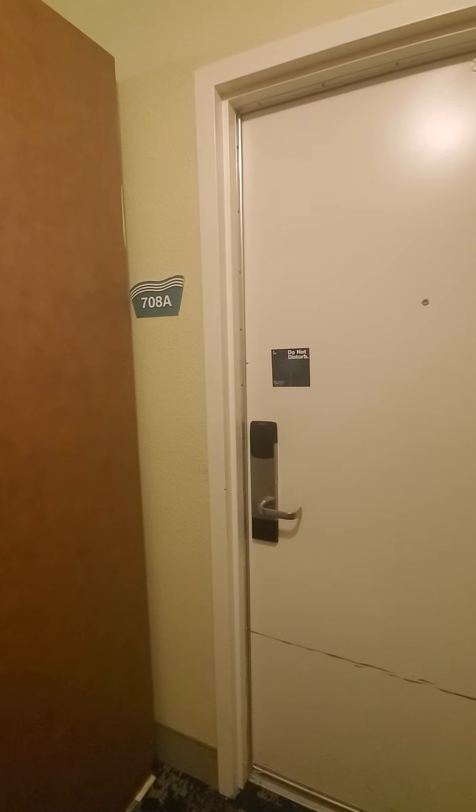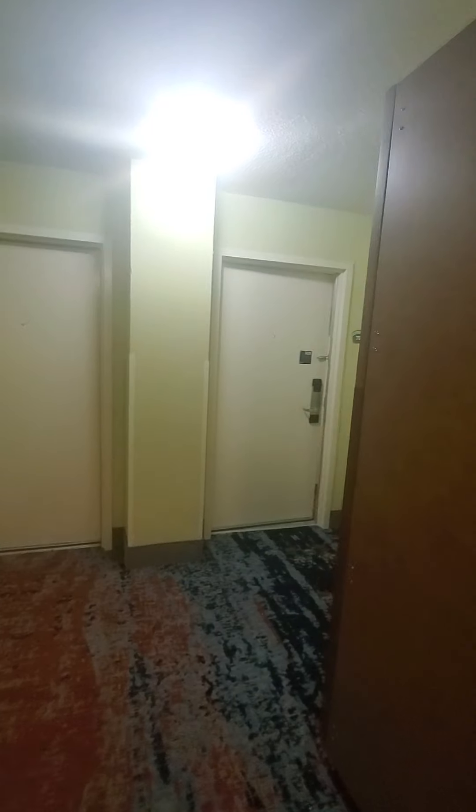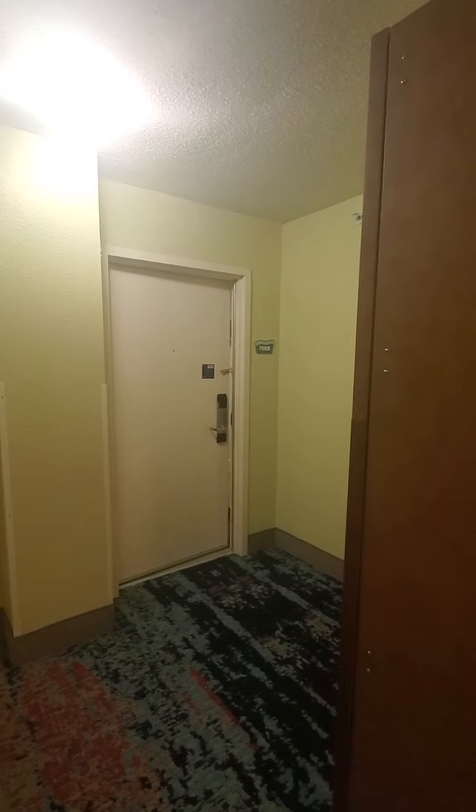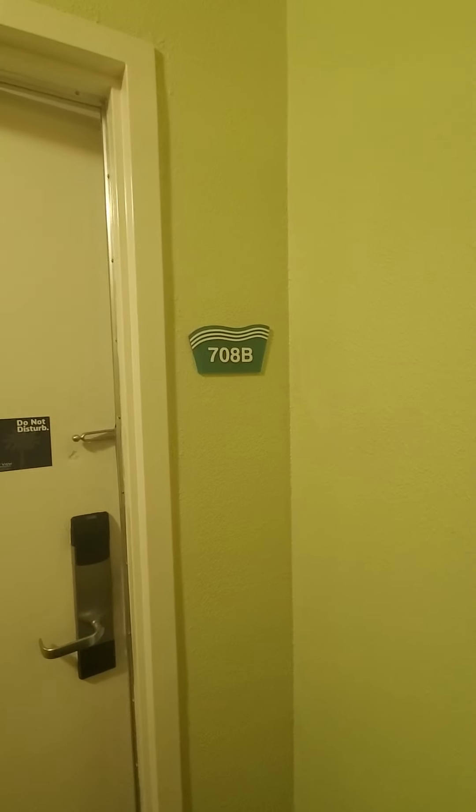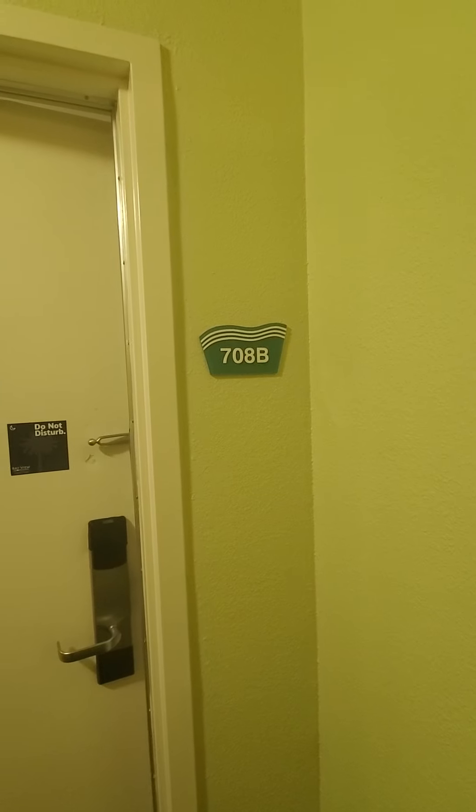This is Mike Wagner with Oceanfront Guru Real Estate. I'm going to take a video tour today of 708A and 708B. This is a unique style unit in that you can rent them out separately or rent them out as a two-bedroom place.